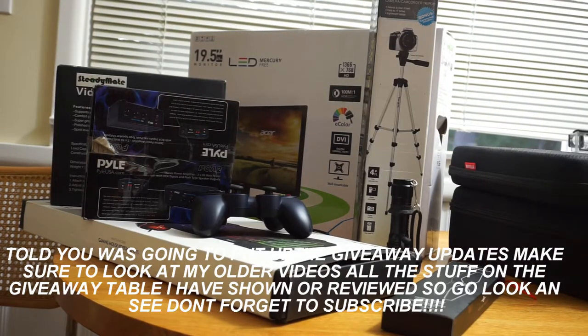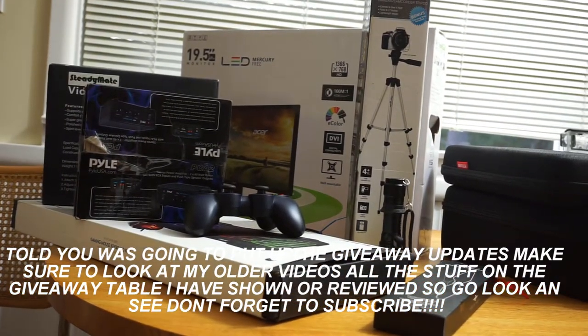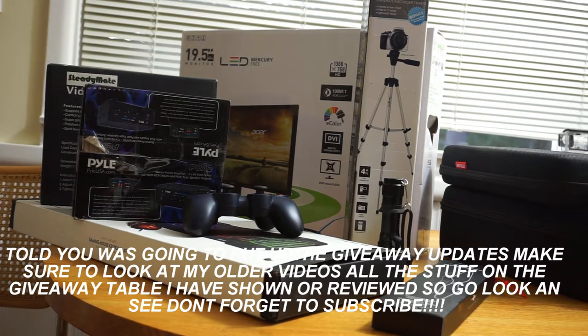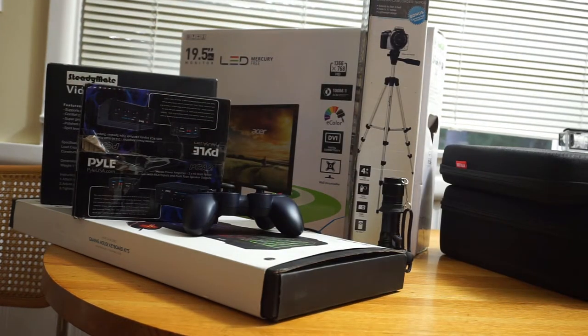Hey guys, Ron here. This is some of the giveaway stuff that's been laying around for a while. You guys need to check this stuff out. Trying to get to like a hundred subscribers — just subscribe and send me a text or a comment about why you need this stuff.